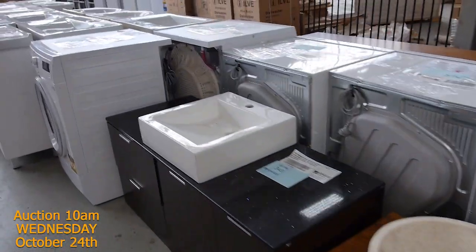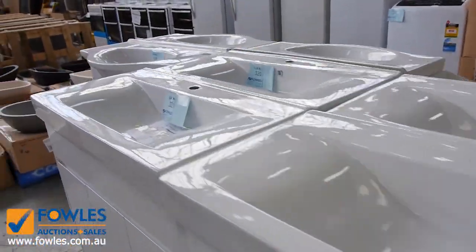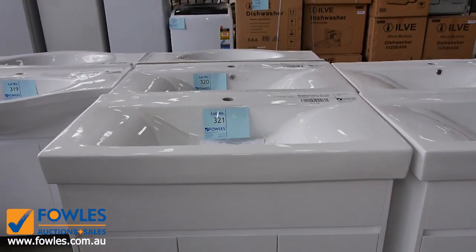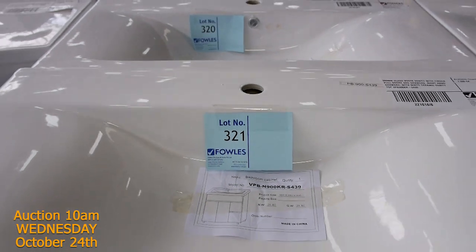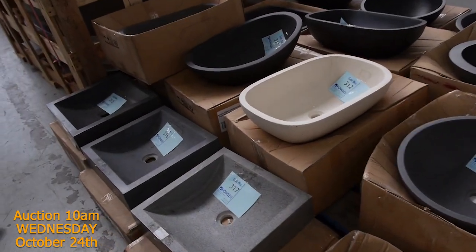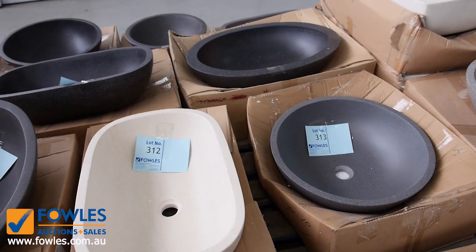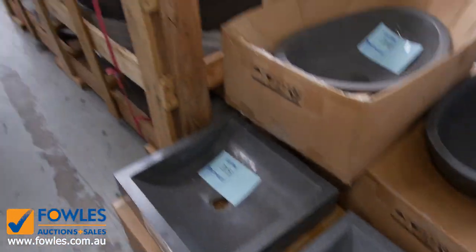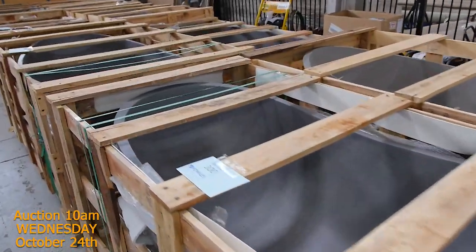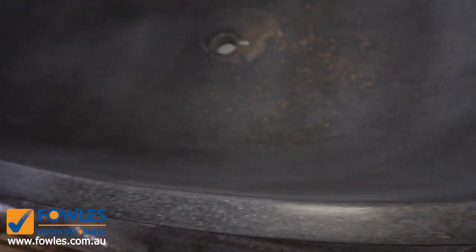Beautiful teak vanities — nearly run out of those, so make sure you get one if you've been thinking about it. Lots of new freestanding vanities in, probably high $200s to low $300s for those. They're all 900 and 1,000mm in width. Stacks of these beautiful stone vanity bowls — you'll see them in the shops for $700 to $800, and we've been going about $150 for the bidding on them. Not too many stone baths left now — about ten left from about 30 that came in. Bidding has been pretty steady at around $1,250 on those.